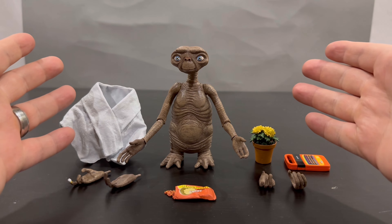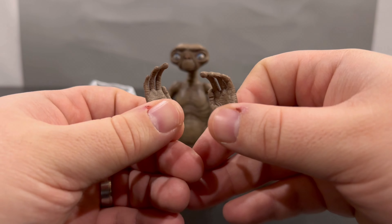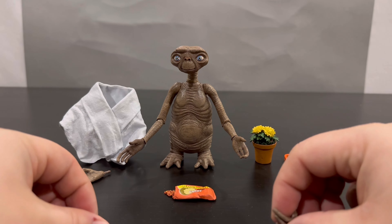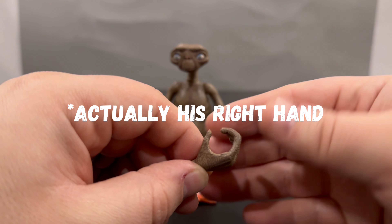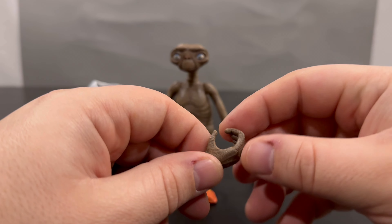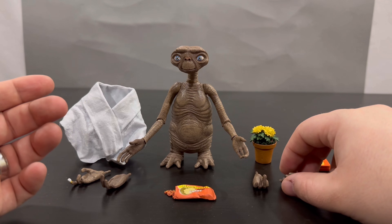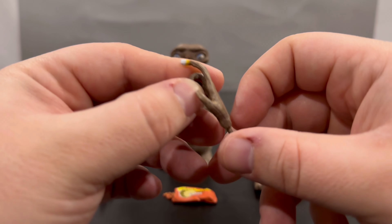He comes with some splayed-out hands, and also these other hands where the fingers are kind of bending forward — almost like he's giving a hug. His pointer finger is the super long finger on his hands, which makes sense why he points so much with it. He also has a holding hand on his left side, so you can put one of his accessories in it — like the candy, or maybe a can of beer like in the movie, which made Elliot belch while he was in school.